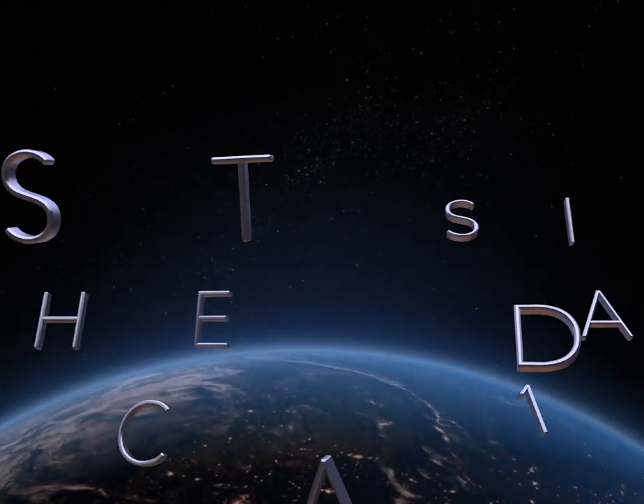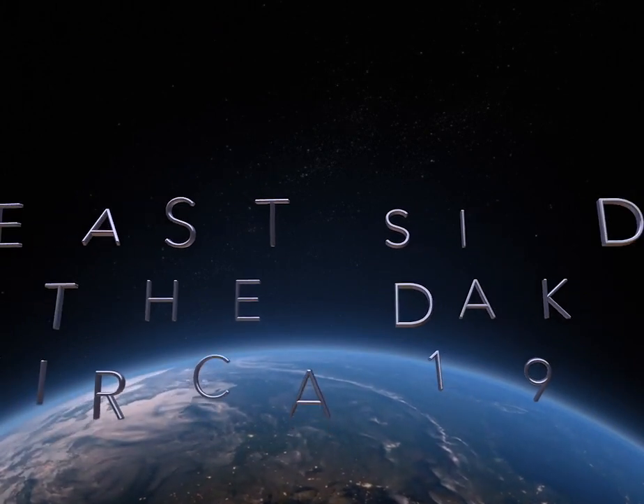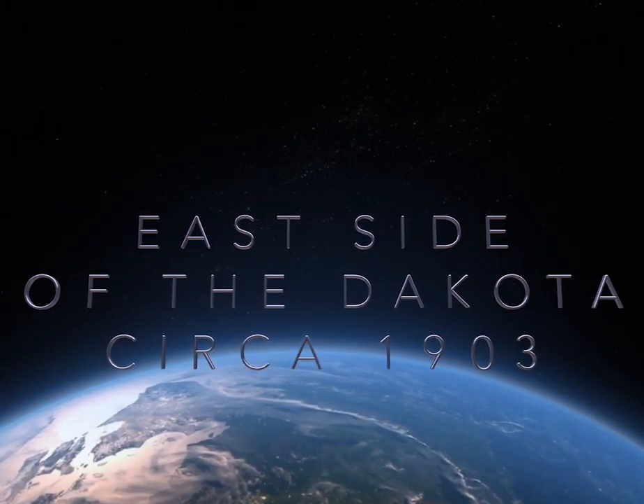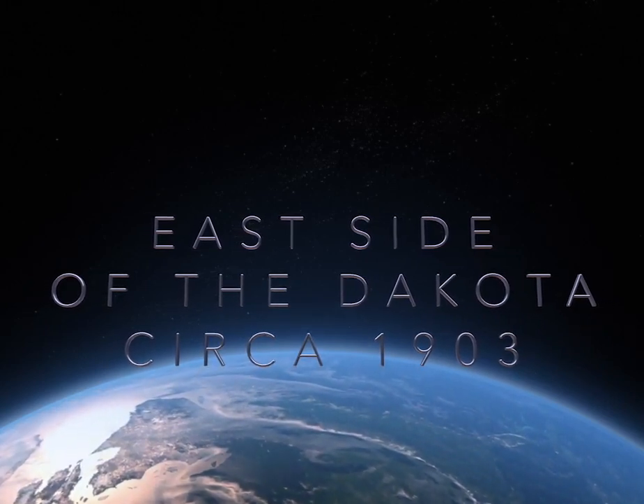On our journey today, we are going to check out the east side of the Dakota Apartment Building. Slide on your backpack and grab your passport and come along with me as we travel back in time.